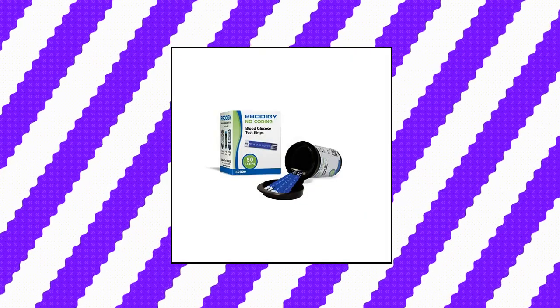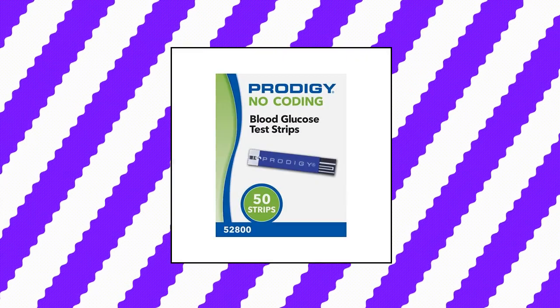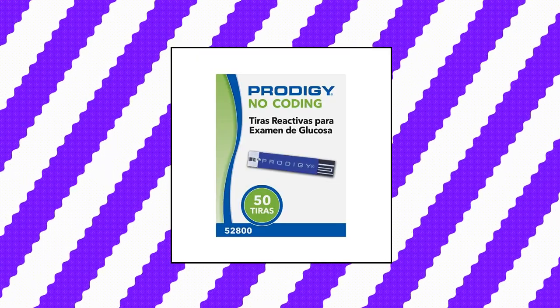Prodigy No-Coding Blood Glucose Test Strips, 50 count. Replaces OEM NGK5155, FR4, resistor plug type. Package length 5.0, package width 5.0.